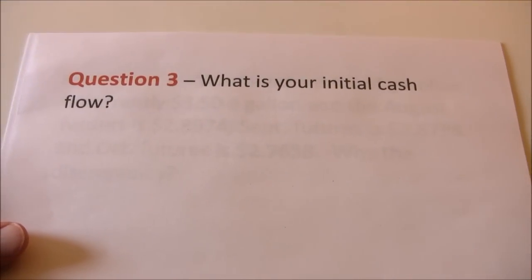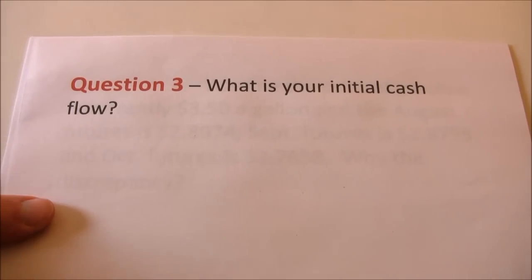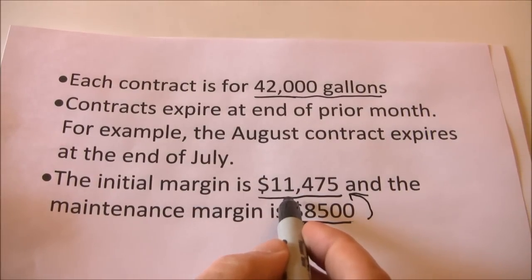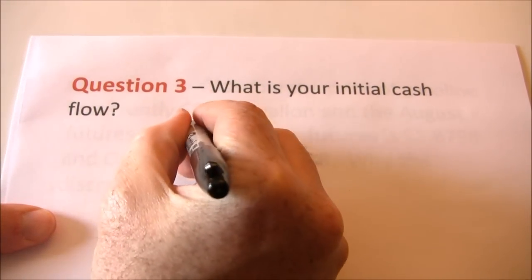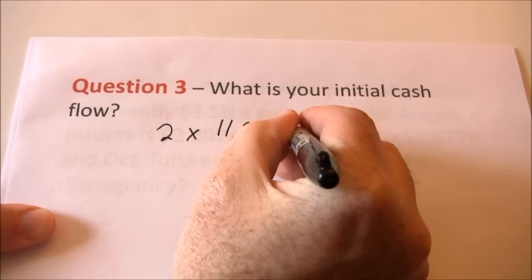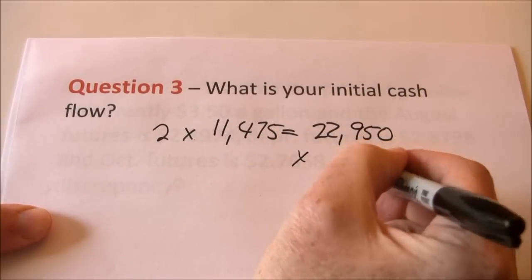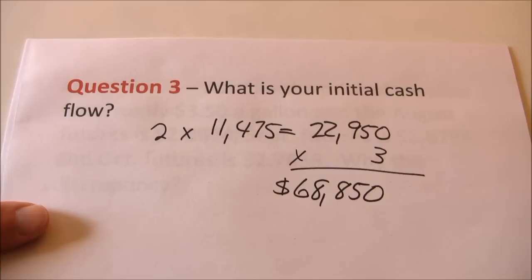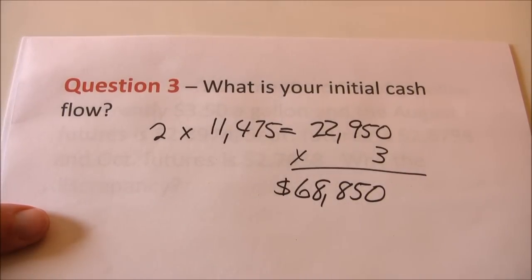What is our initial cash flow? To initiate these positions we need to put up the initial margin of $11,475. We need two contracts and we have three months to hedge, so two times $11,475 gives us $22,950 per month.